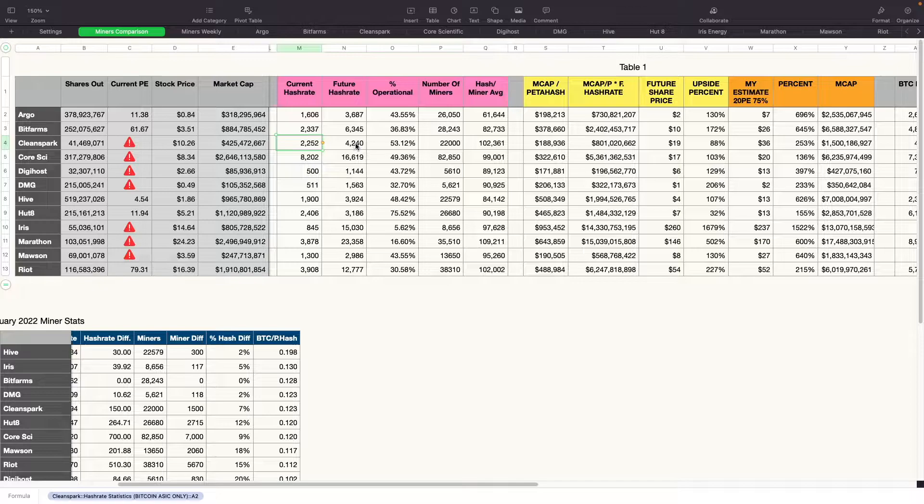CleanSpark is at 2.2 ExaHash currently, with a future hash rate of around 4.2 ExaHash. They're 53% operational from future hash rate announced, with 22,000 miners and a really good average hash rate of 102 TeraHash. Core Scientific is at 8.2 ExaHash, with a future hash rate of about 16.7 to 17 ExaHash. They're about 49% operational with 82,000 miners installed and an average hash rate of 99 TeraHash. DigiHost is at 500 PetaHash, wanting to get to 1.1 ExaHash — currently 43% operational with 5,610 miners and an average hash rate of around 89 TeraHash. DMG is at 511 PetaHash, going to about 1.5 ExaHash, 32% operational with 5,621 miners and a current average hash rate of 90 TeraHash.